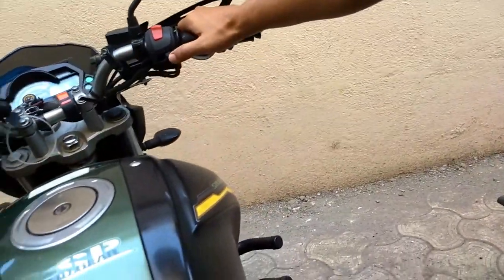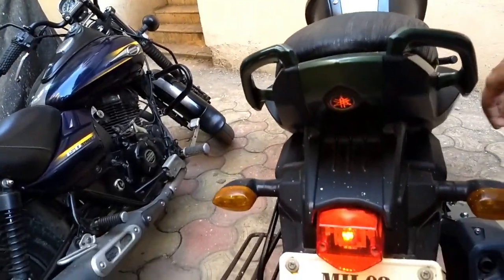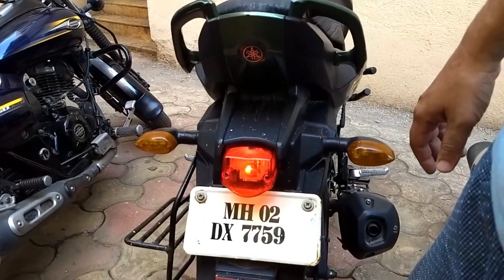On newer bikes, the tail lamp is directly connected to the headlight system. You should turn on the headlight and the tail lamp housing should also turn on.